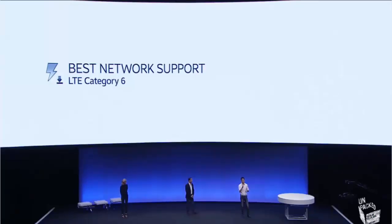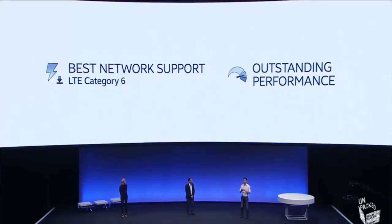And now we're adding the fastest network connectivity there is — LTE Category 6 on the Galaxy Note 4. And Note 4's outstanding performance takes full advantage of Google's latest operating system. We're very proud of our long-term partnership with Google, and what that means for you.